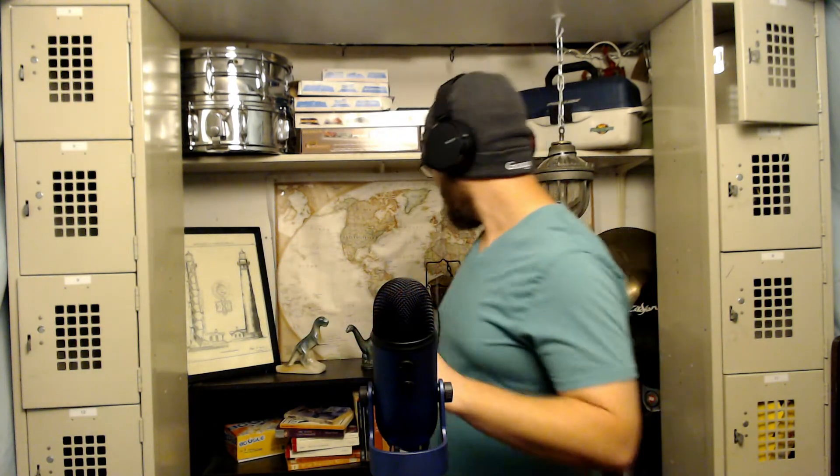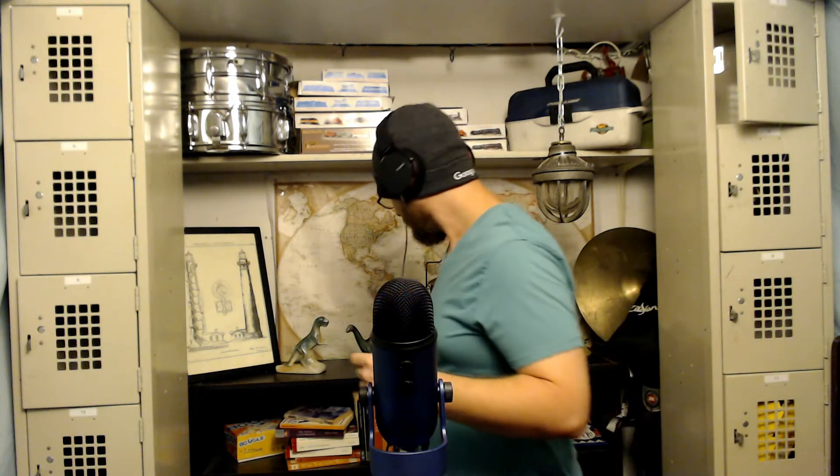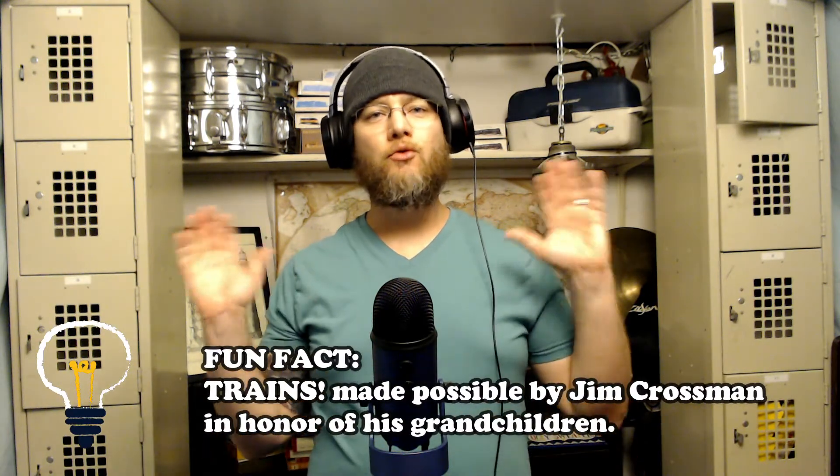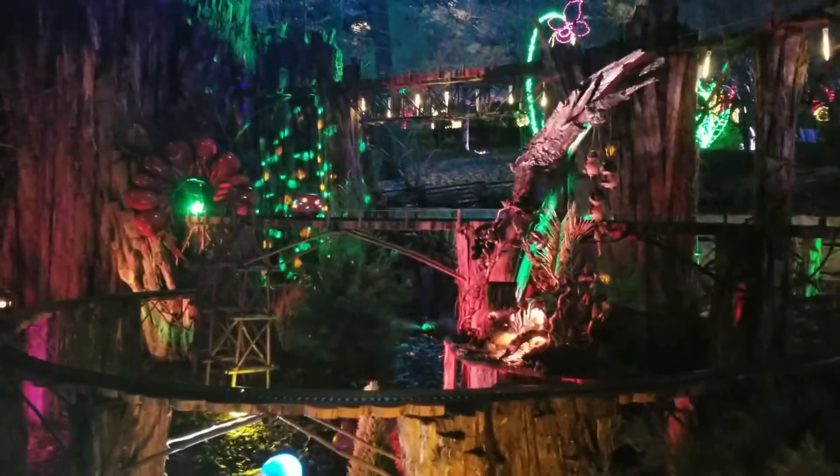Growing up, one of my family traditions was always a train garden — we had train gardens around town that we would visit, and we had our own train set as well. Being able to go see the dancing lights of trains was really exciting, especially considering how immersive the experience is. You walk in and you're just surrounded by the trains — to your right, to your left, above you, below you. It was a really cool experience; walk through and see how much effort they put into making this train garden.